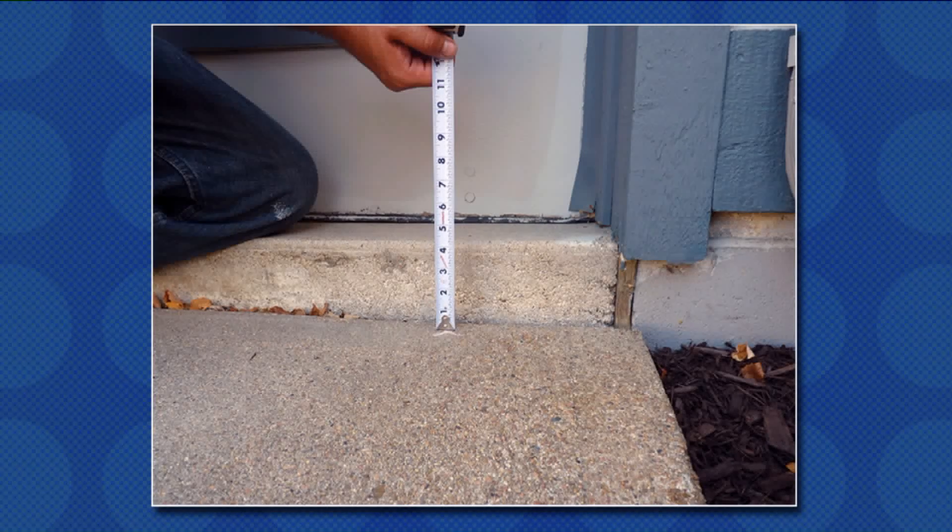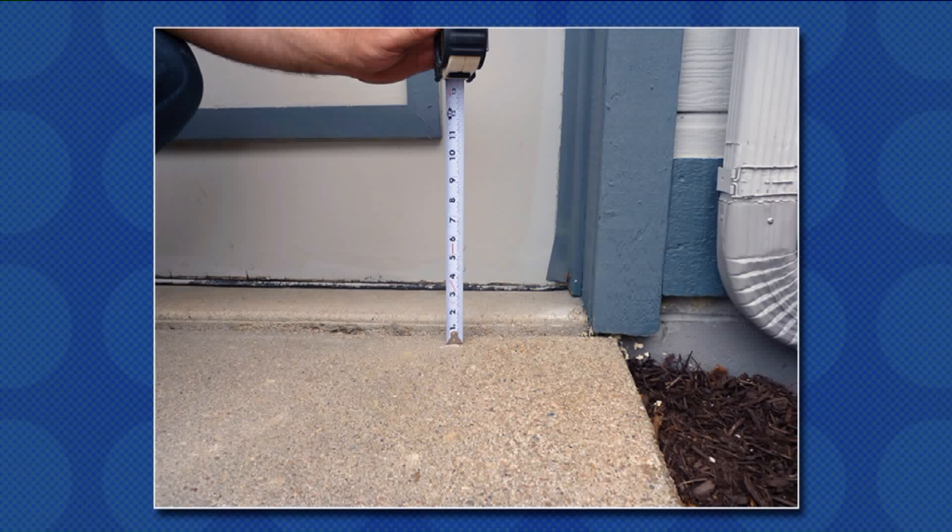Here's a photo of a concrete driveway that has literally sunk about two or three inches. We have a special product — poly level — that we can put down underneath there. This is new technology. It's a foam, and we can put it in through an opening that's only as big as about a dime. The foam will raise that concrete right back up to where it should have been. And you can walk on it or drive on it within 15 minutes to a half hour after it's done.